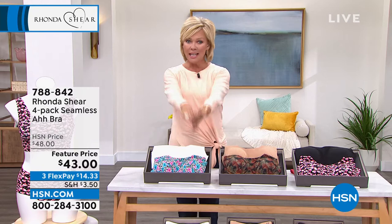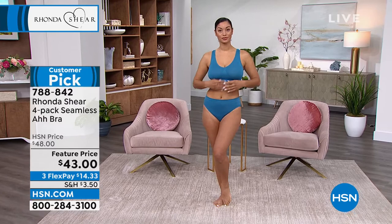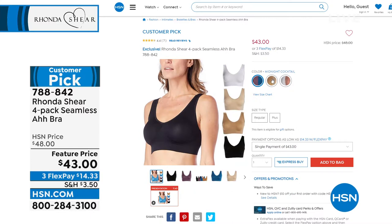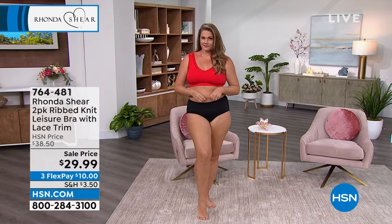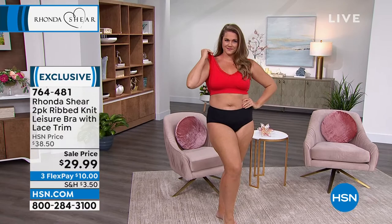Item number 788842 — that's the famous AH Bra. Brooke is showing you what a beautiful look it is; the support is amazing. We do have matching briefs. There are incredible reviews on hsn.com. We've got beautiful colors: the midnight cocktail, the quintessential classics, and the sweet dreaming in more pastel options. Item 788842 for the AH Bra coming up. Later in the show there's also a two-pack of the ribbed knit leisure bra with lace trim.